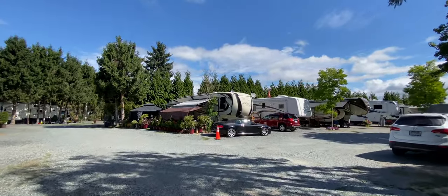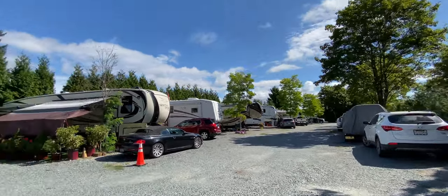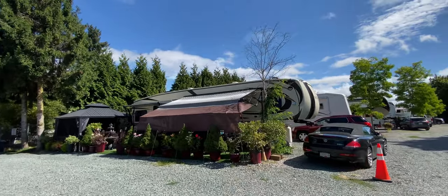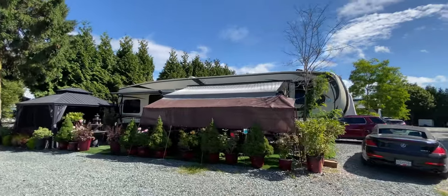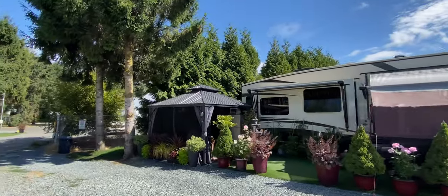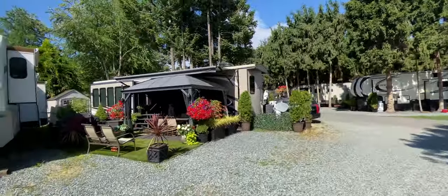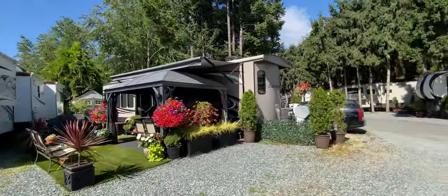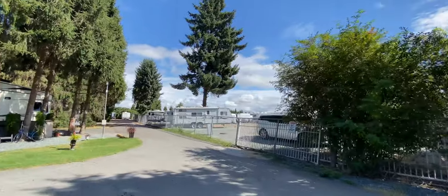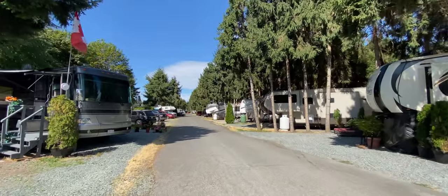This back corner of the property is mostly reserved for longer-stay residents. One site has a pretty big garden and a gazebo with a residential fridge and freezer, sofas, some fake turf — a full setup that looks really nice. There's a destination trailer, all the sites are pretty large, and this is the storage facility for trailers in the back corner.